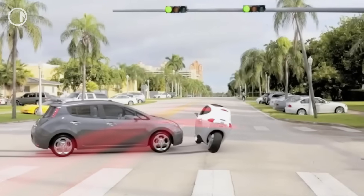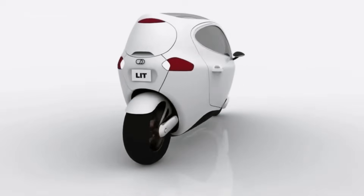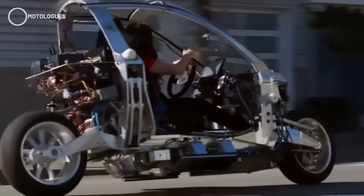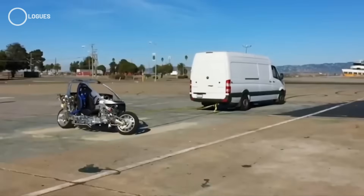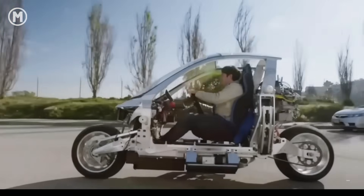Today we've got some fresh updates from Lit Motors and their rather unique enclosed electric bike, the C1. After disappearing from the spotlight for a few years, this project is officially back on track with new funding and plans to push development forward.